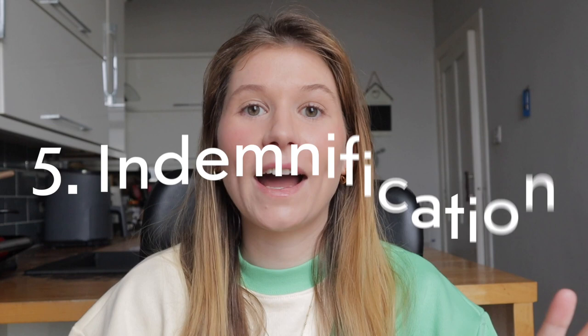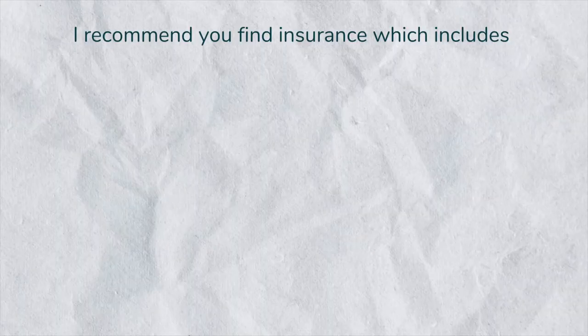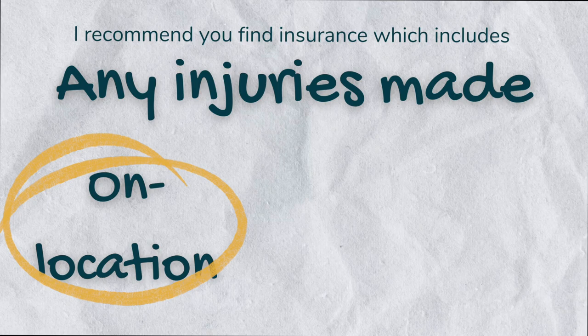And number five: indemnification. Protect yourself from any potential legal issues by outlining who is responsible for any faults or damages that may occur during the shoot. In case you're wondering, I don't include any injury liabilities in the contract because my insurance covers everything from any injuries made on shoot, on location, or in studio. However, including this is completely up to you and it really differs on a case-by-case basis.